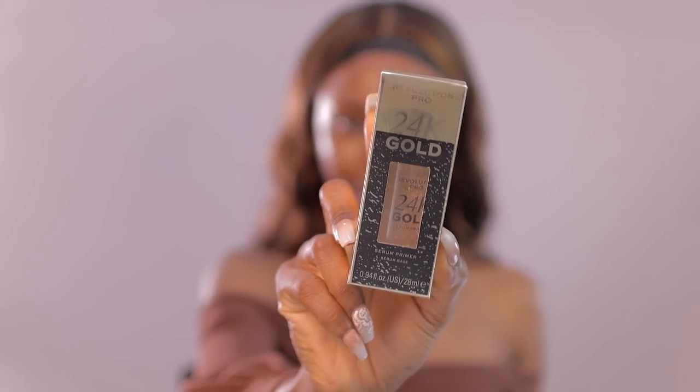Just so you guys don't get confused — this channel was initially a beauty channel and now we've kind of transitioned into beauty and business-related content. But I still love the glam, so we're going to be kicking this off with the 24K gold primer right here.